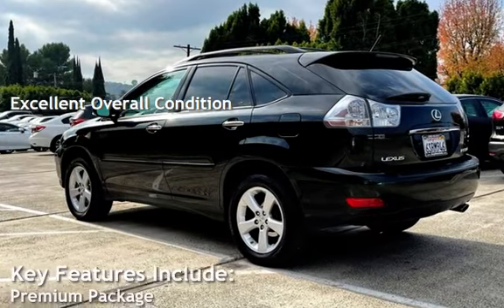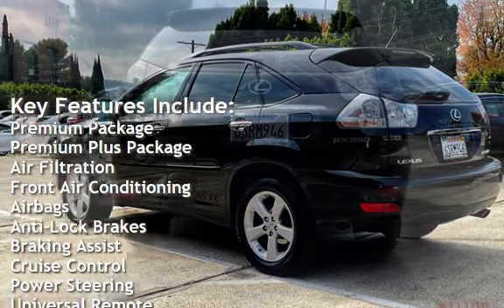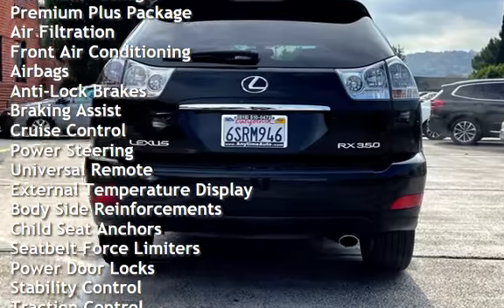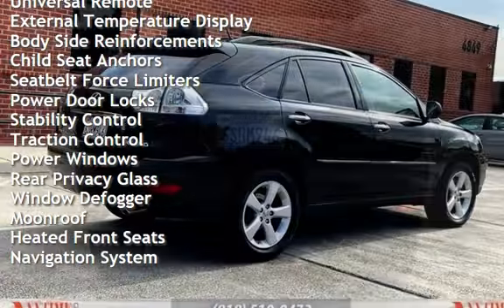Key features include: premium package, premium plus package, air filtration, front air conditioning, airbags, anti-lock brakes, braking assist, cruise control, power steering, universal remote, and external temperature display.